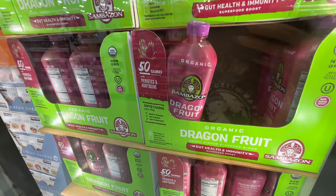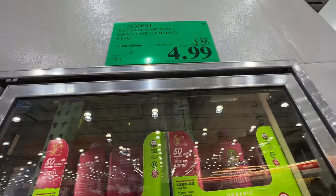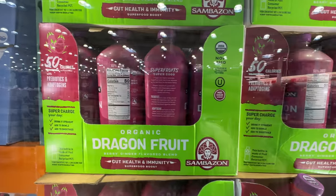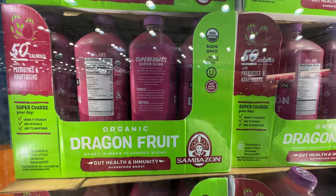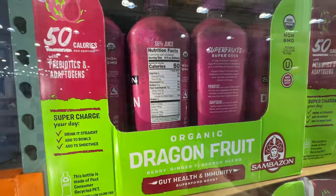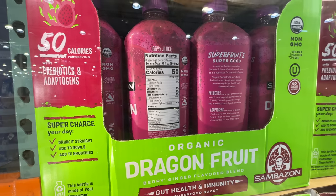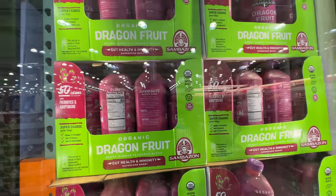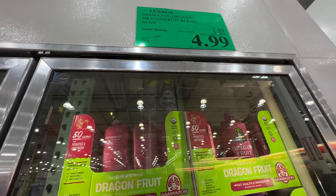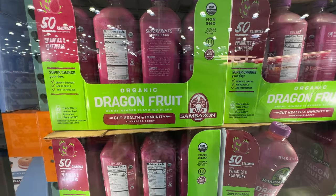The Sambazon organic dragon fruit ginger gut health immunity drink is on sale. Original price $7.89, right now $3 off — $5. It tastes really good but has a very strong ginger taste. I tried to drink it when I was pregnant because ginger is good for you, but I hated it. If you love ginger you will love this item — only 7 grams of sugar, no added sugar, it's actually pretty healthy for a juice item.